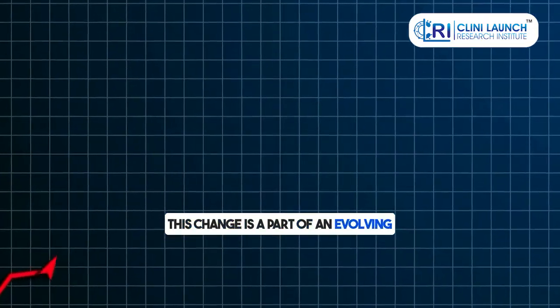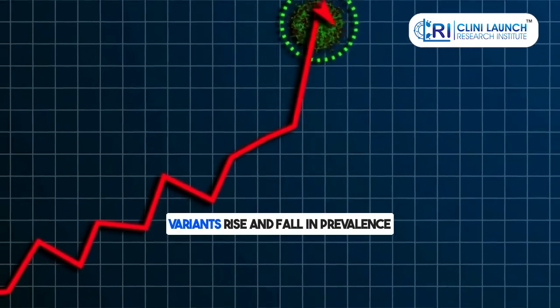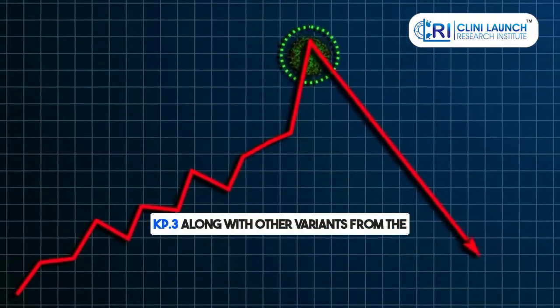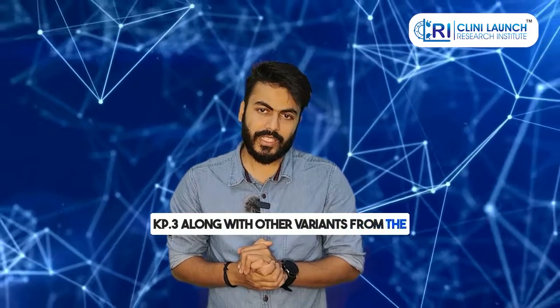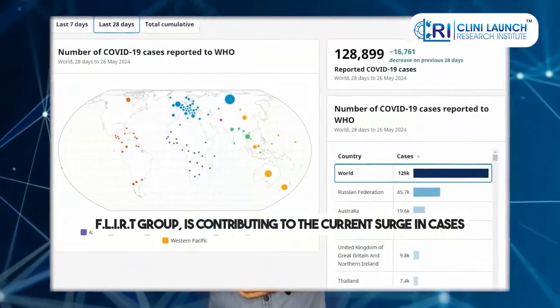This change is a part of an evolving pattern we've seen throughout the pandemic, where different variants rise and fall in prevalence. KP3, along with other variants from the FLIRT group, is contributing to the current surge in cases.